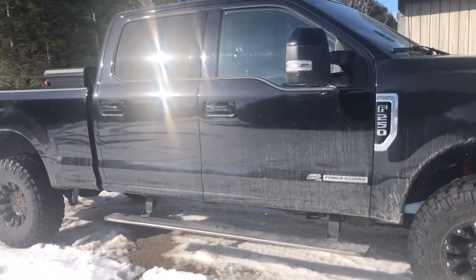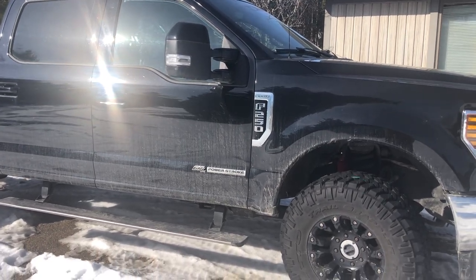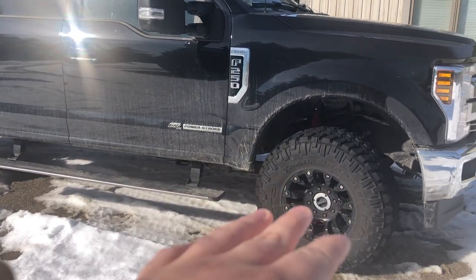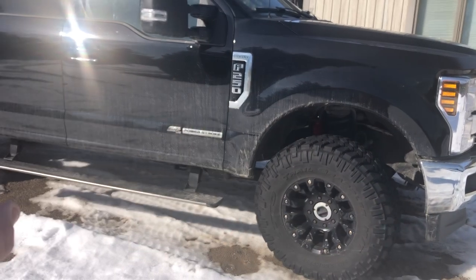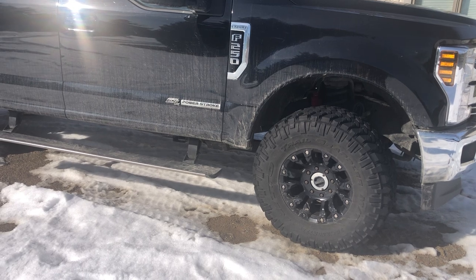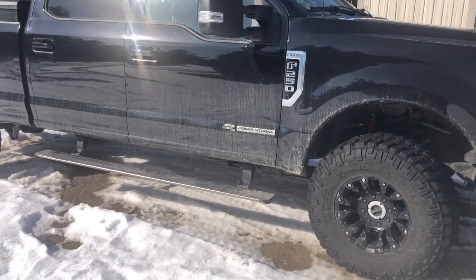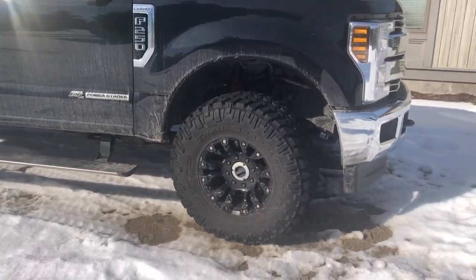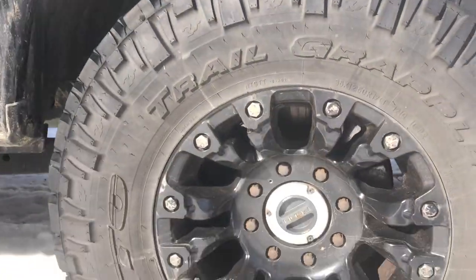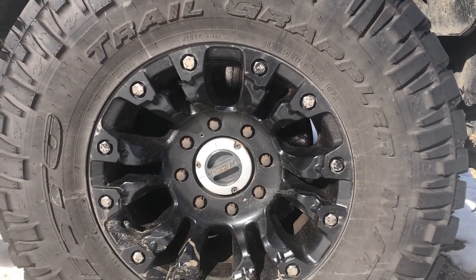If you want to get into off-roading and still have a reliable truck when you wheel, I broke nothing on this truck. It's never left me stranded, never broke anything, and it's been wheeled relatively hard for a full-size truck. It's because HD trucks already come with, first of all — safety — huge brakes. HD trucks have massive, massive brakes.